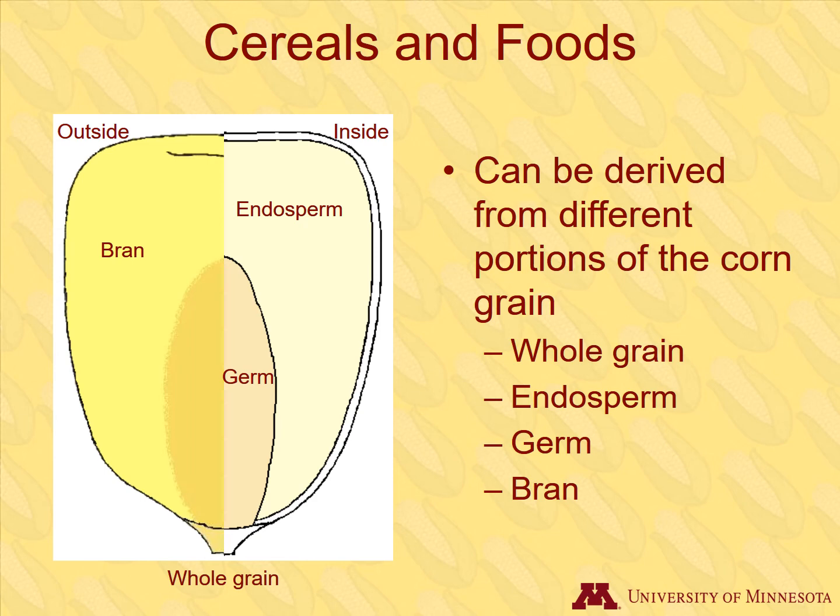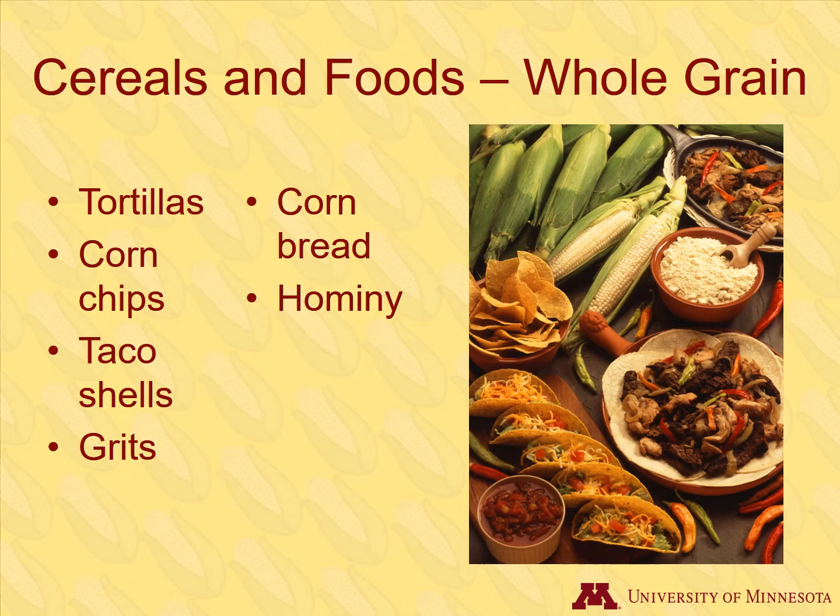We will give some examples of different foods that are made of corn. Foods can be made from the whole grain, the endosperm, the germ, or the bran. These are examples of foods where the whole kernel, or whole grain, of corn is used. Most or all the starch, sugar, fiber, protein, and oil present in the corn grain would be present in these foods.